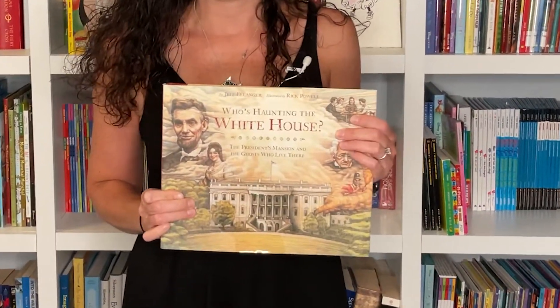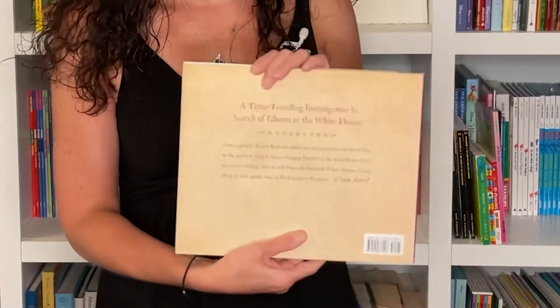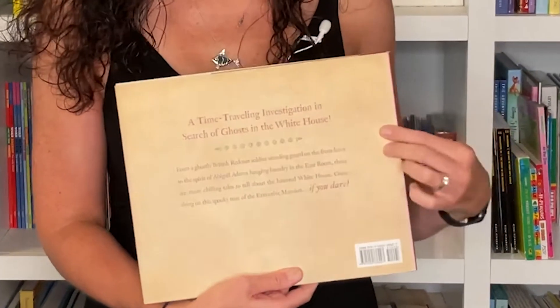Who's Haunting the White House by Jeff Belanger. As you can see, if you turn the book over, there's a big headline on the back that will be the first thing that draws a reader's attention. In this case it says 'a time-traveling investigation in search of ghosts in the White House.' It pops, it gives us an idea what the book is about, and it makes me want to read more. Thanks.